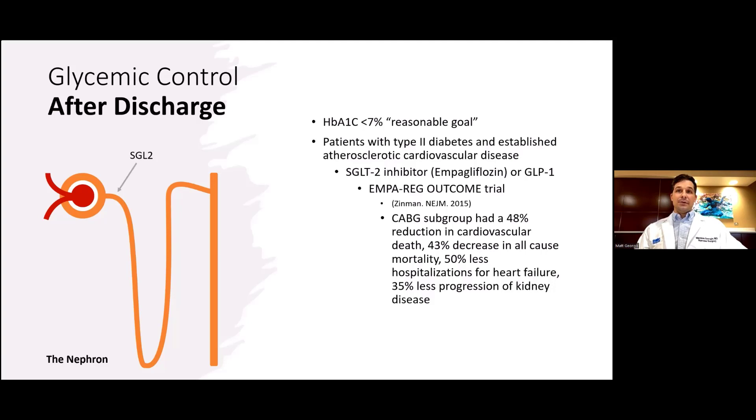SGLT2 inhibitors are located in the proximal tubule of the nephron and promote renal glycosuria and natriuresis, which decreases preload and ventricular stress. This may help from a cardiac perspective in the setting of preclinical heart failure. They are expensive, should not be used in end-stage renal disease, and carry risks of diabetic ketoacidosis, hypotension, and genitourinary tract infections. However, in a CABG subgroup of a randomized controlled trial by Zinman in 2015 with about 4,000 patients, empagliflozin (Jardiance) was shown to reduce cardiovascular death by 48% and all-cause mortality by 43%, which is why it is being used more in this patient population.